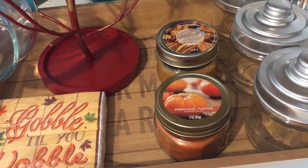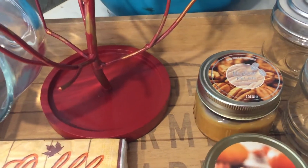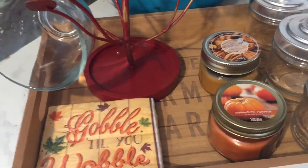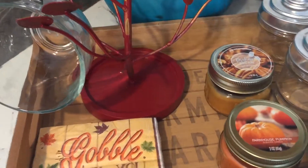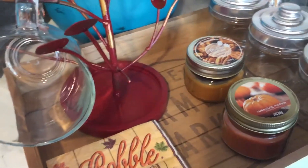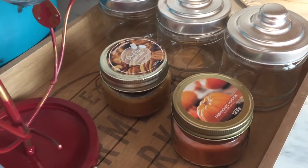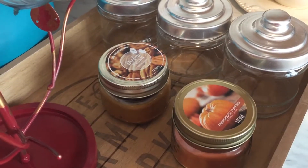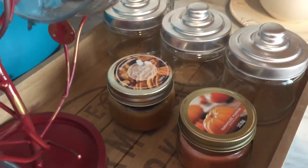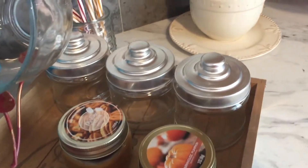I also have these 'Gobble to You' napkins — I thought those were really cute. I have a farmhouse pumpkin and a praline pecan candle. One of these candles came from the Dollar Tree — the old Williamsburg praline candle — and it gives off a lot of throw; my entire house smelled like somebody was making a pie. The farmhouse pumpkin came from a grocery store called Martin's and it was only a dollar two, and they give off a lot of throw as well.